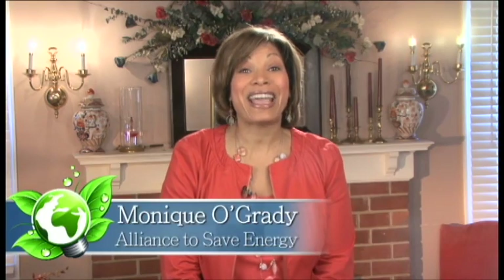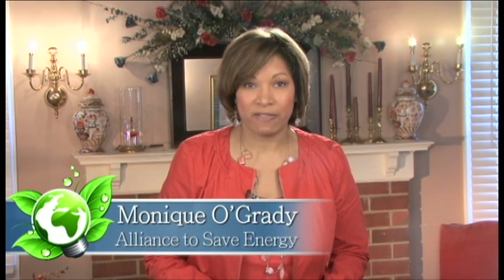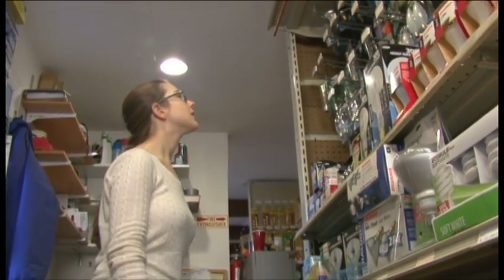Lighting your home efficiently and economically has never been easier. Even with a wide variety of energy-saving options on the market, there are lighting labels to help you shop for new bulbs. When you go to buy an energy-efficient light bulb, you can look for information in three locations.